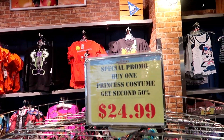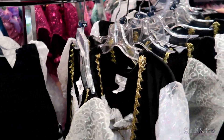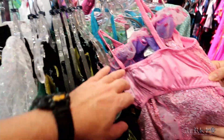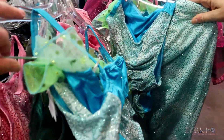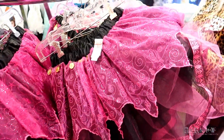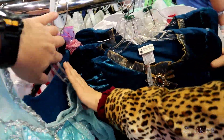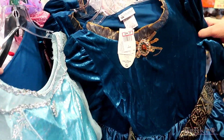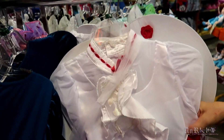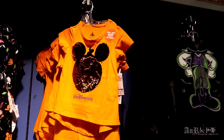Buy one princess costume, get the second 50% off — looks like they're running that deal again. We've got the pirate ones, all extra larges, an Anna one, mermaids — all $24.99, second one for about $12.50. Then there's Merida with the long red hair, and what looks like a Mary Poppins costume, regularly $59.99 on sale for $14.99.